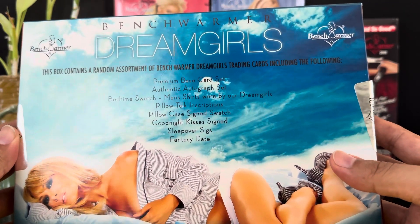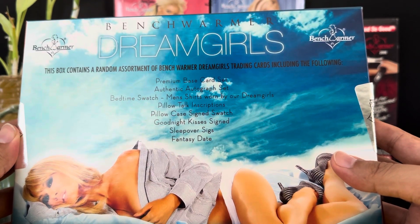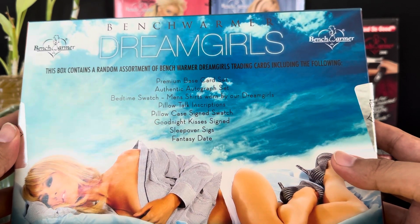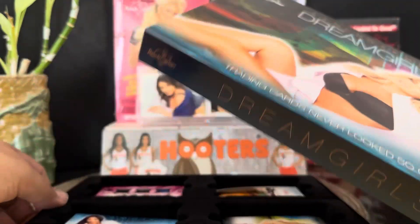So you want to see the odds? This box contains a random assortment of Benchwarmer Dream Girls trading cards, including premium base card set, authentic autograph set, bedtime swatch, men's shirt worn by our Dream Girls, pillow talk inscriptions, pillowcase sign swatch, goodnight kisses sign, sleepover signatures, and fantasy date. All right, let's see what we got.